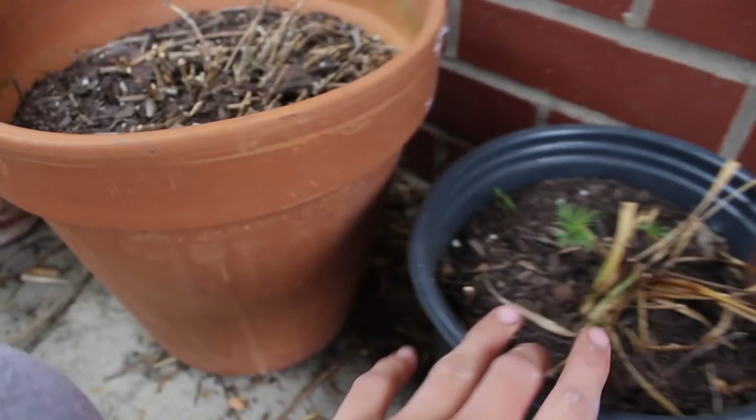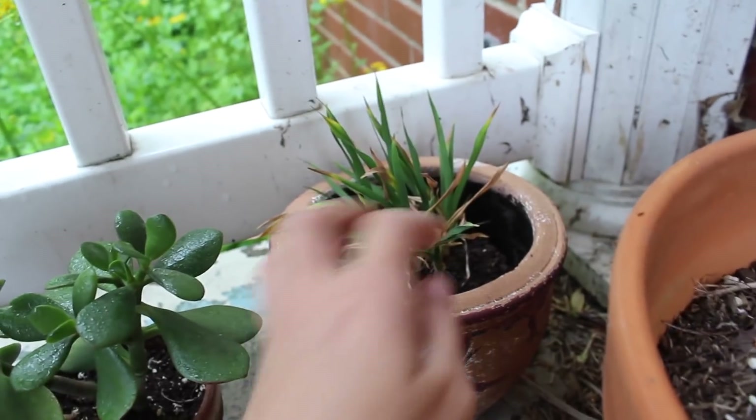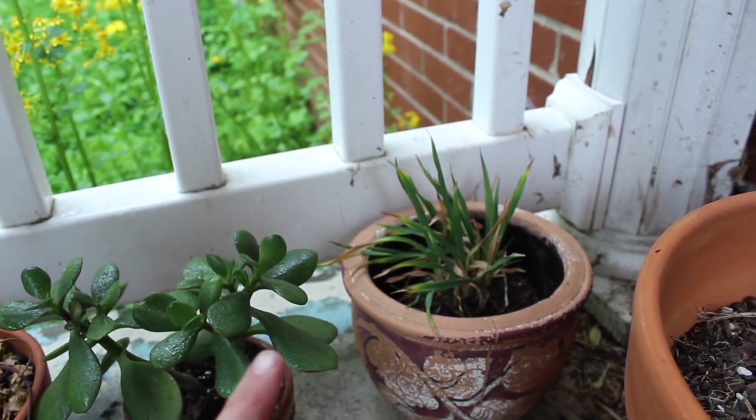Then there are all the outdoor plants. This one I took home from work last year — I don't know what it is. This one died so it's not really a plant. And this is my lily — it's called Little Nugget or Yellow Nugget, something nugget or other. That's what I have outside right now.